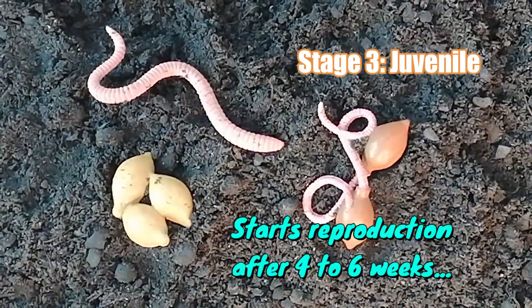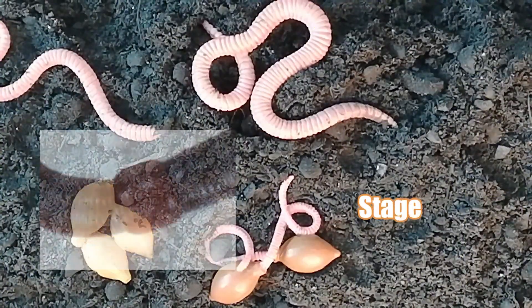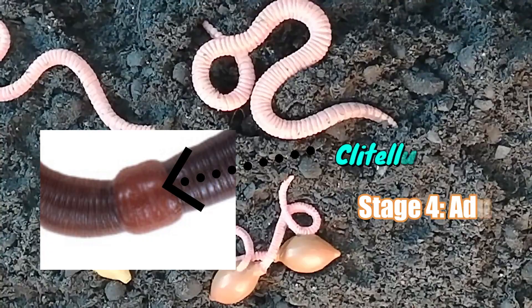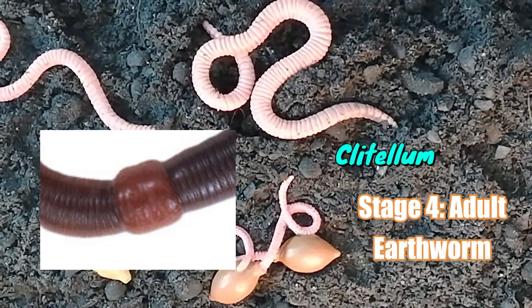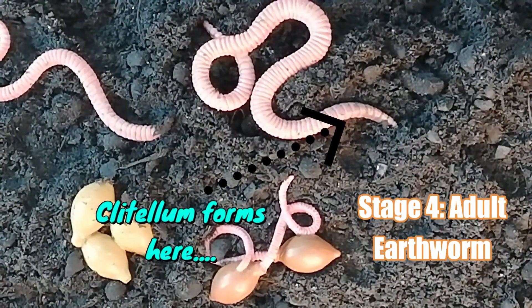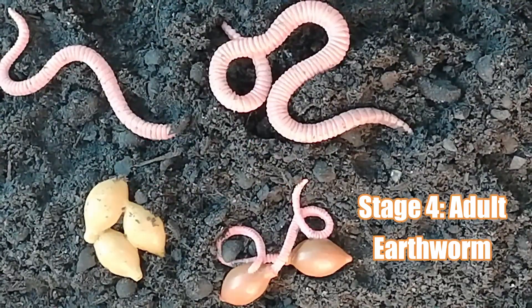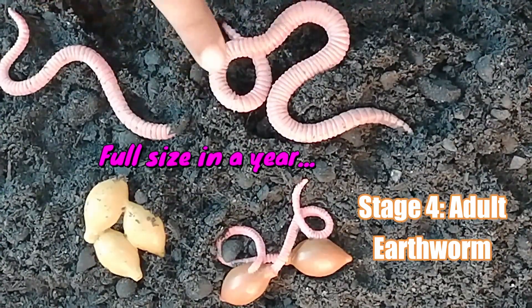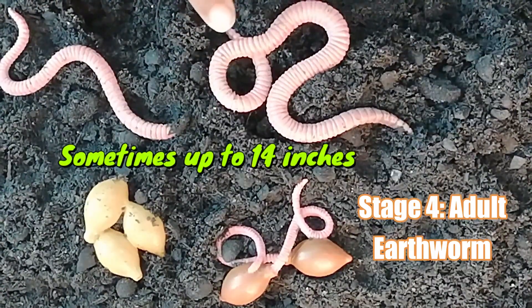An earthworm will be matured between 4 to 6 weeks to start reproduction again. A mature earthworm develops a belt-shaped glandular swelling called the clitellum, which covers several segments toward the front part of the animal. This is part of the reproductive system and produces egg capsules. They reach full size in about 1 year, about 7 to 8 cm, though sometimes they grow to a snake-like 14 inches.